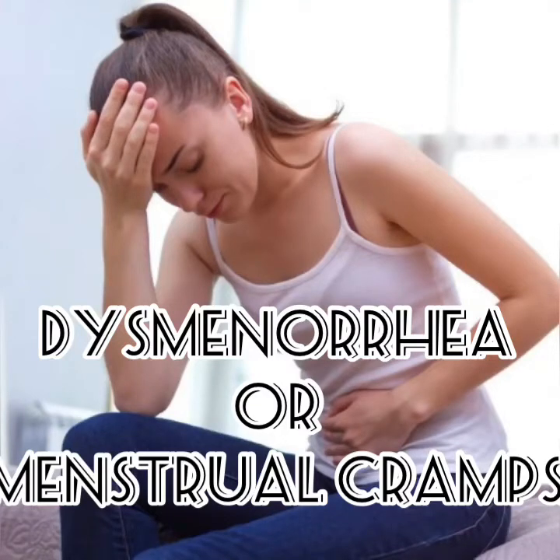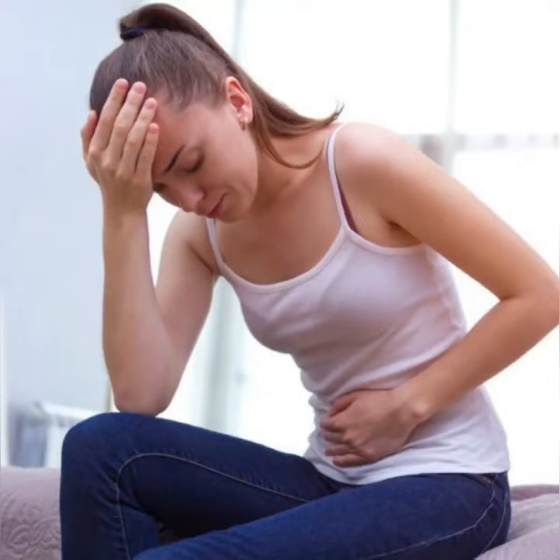Dysmenorrhea, or menstrual cramps, is a throbbing pain in the lower abdomen felt by women either before or during their menstruation. Menstrual cramps can be lessened with proper lifestyle choices such as eating well and exercising, unless there is an underlying condition that needs to be treated. Here are natural solutions to cut the cramps.